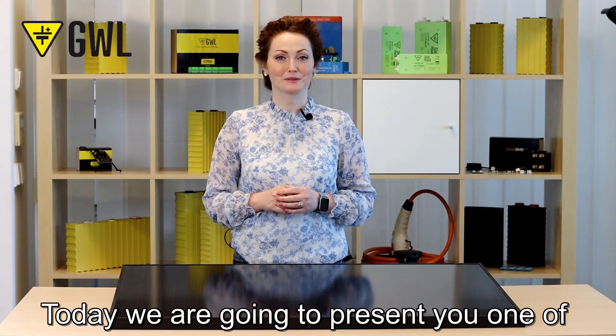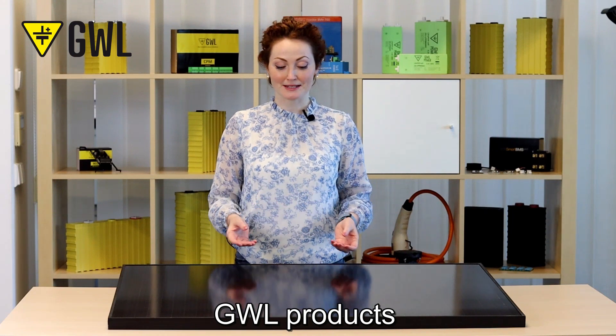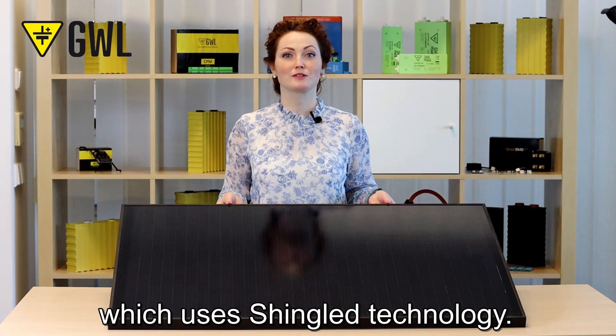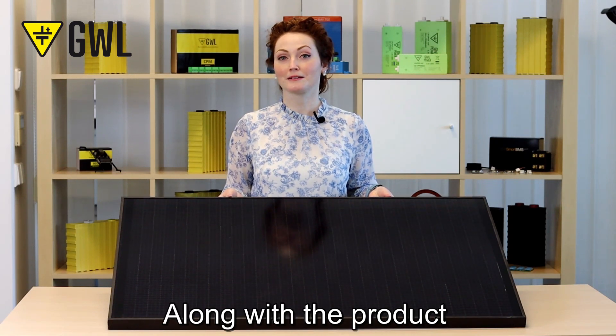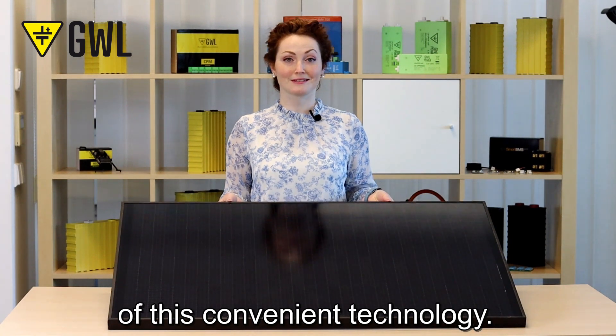Hi and welcome. Today we are going to present you one of GWL's products — the 135 Watt Peak Shingle Solar Panel — which uses Shingle technology. Along with the product, we will try to point out the main advantages of this convenient technology.